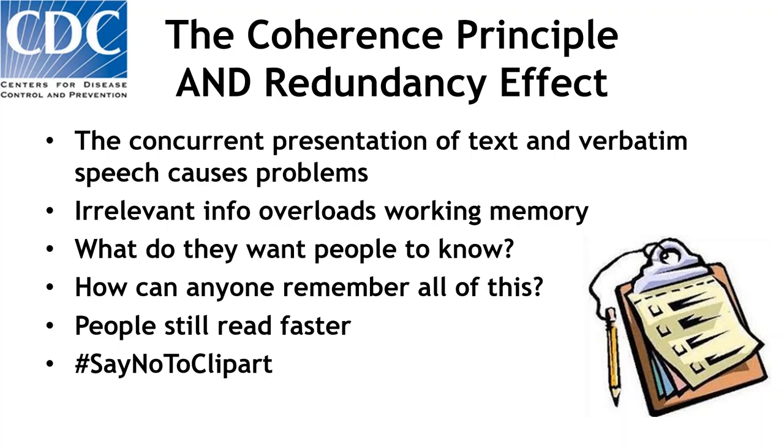Another problem is the coherence principle together with the redundancy effect. When we have unnecessary distracting images — like a clipboard that has nothing to do with any of the text on the slide — it also can interfere with cognition. So it's not enough to put together words and images; it's putting together the right words and the right images.